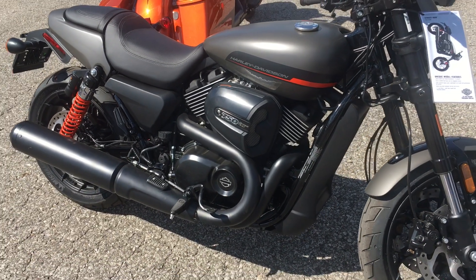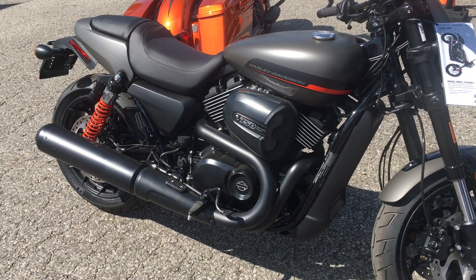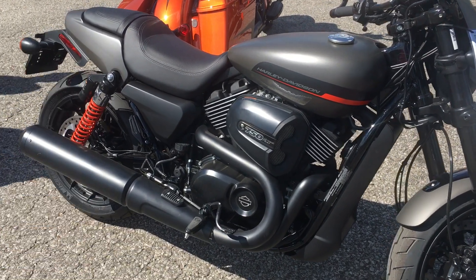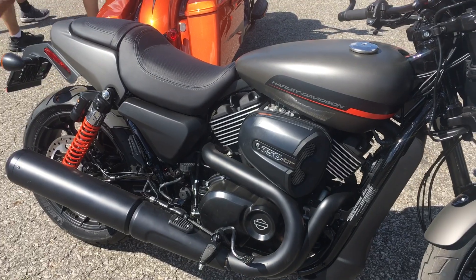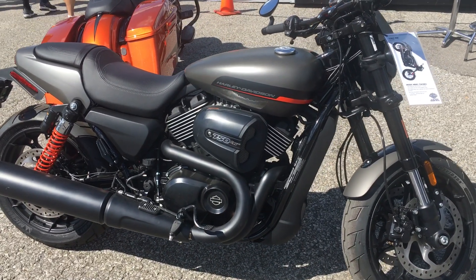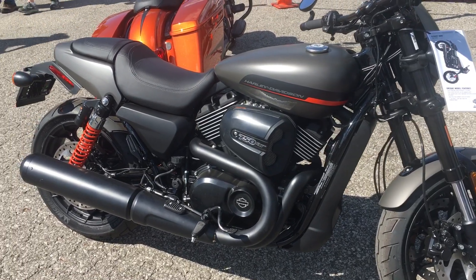All right CycloDrag.com, what do you think of this brand new 2019 Harley Davidson Street Rod? If you're an NHRA drag racing fan, you know that for years and years Eddie Krawiec and Andrew Hines rode V-Rods. Well, the V-Rod went away and now it's all about the Street Rod.